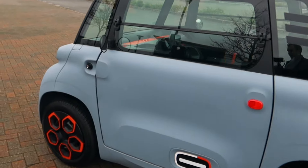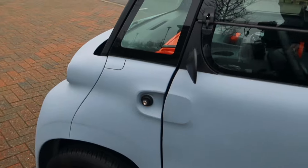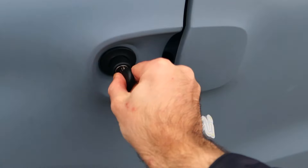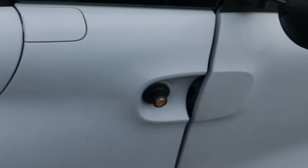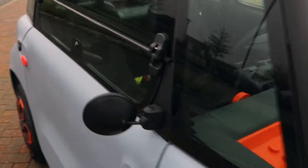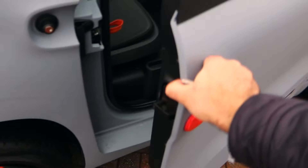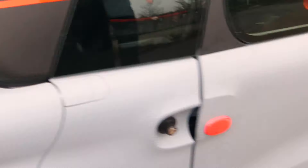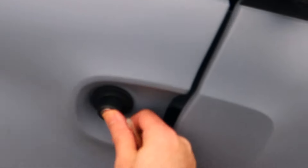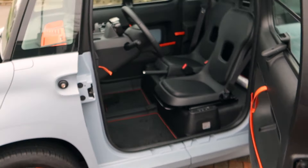Let's get inside. You've got to have a key — remember those? An old-fashioned key. One thing worth mentioning is the doors: to save costs, the doors are the same on either side. So if you open this one, the door opens in the conventional way, but if you come round to the driver's door it's a suicide-style door — much like a Rolls-Royce.